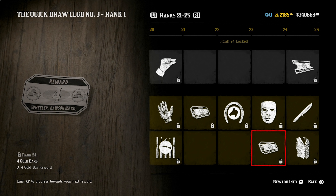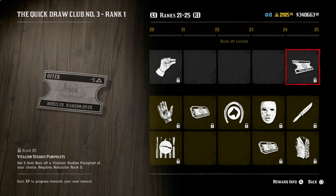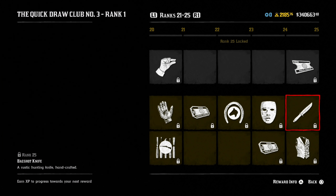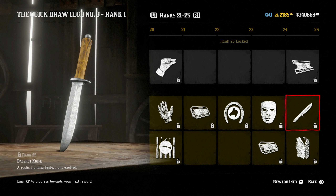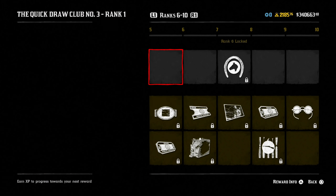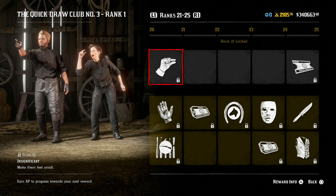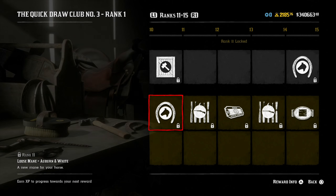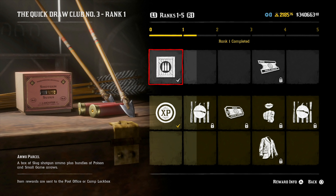At rank 25, you get the Vitalism Studies pamphlets, five gold bars, the Bagshot knife — a rustic hunting knife — and the Chatsworth vest, a stylish vest with unique pattern detailing. Not too big a fan of that vest, but you guys can let me know in the comments. This is a 25 gold bar Quick Draw Club pass that expires October 4th, and you make your 25 gold bars back plus all of these other rewards in game.